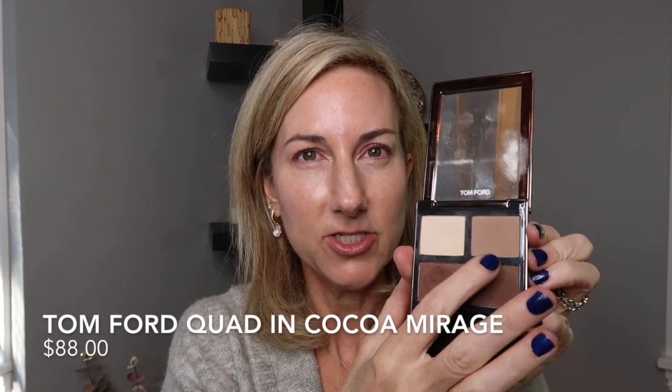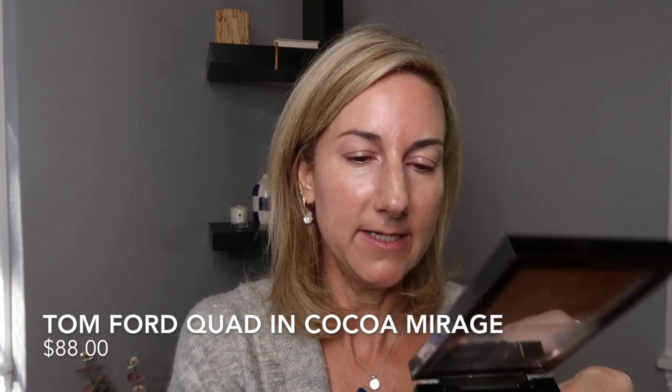I'm going to start by just laying down a little bit of this in my crease. This is from the Tom Ford Coco Mirage — you could use whatever shadow you want. I am just wanting to lay a little bit of a crease shade down before I put on Elephant.